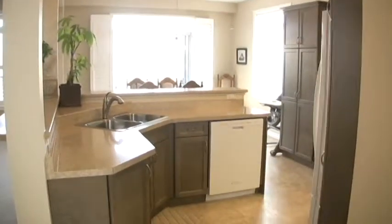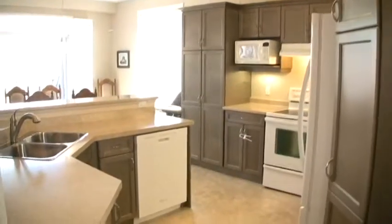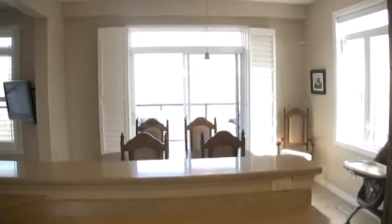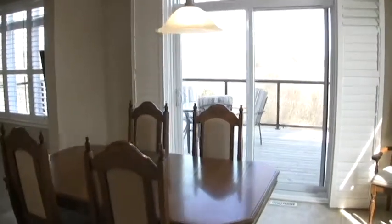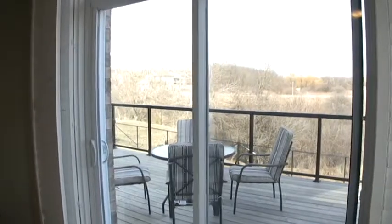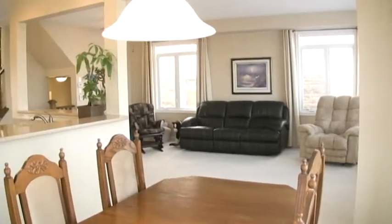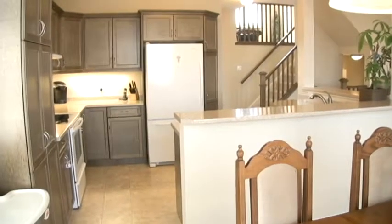And then we have the kitchen with ample cupboard space, and you can see the built-in dishwasher there. We'll just go through to the eating area, and you can see that's the access to the deck. The view will come into focus here again in a second — it's just a fabulous setup here. That's back into the great room and the kitchen.